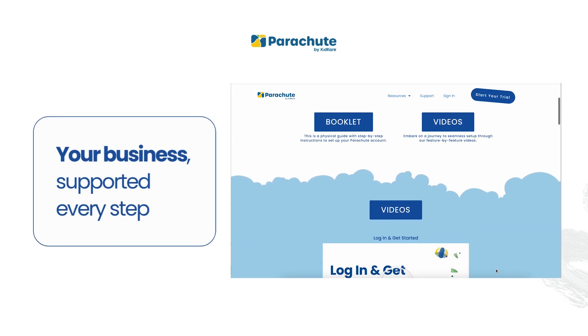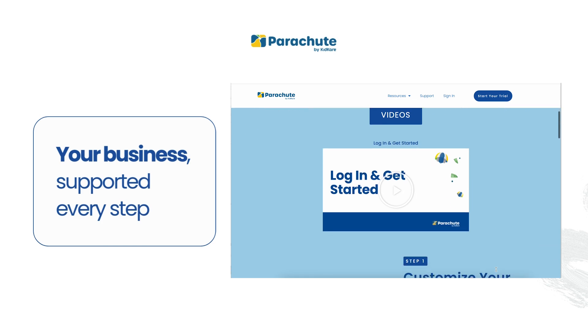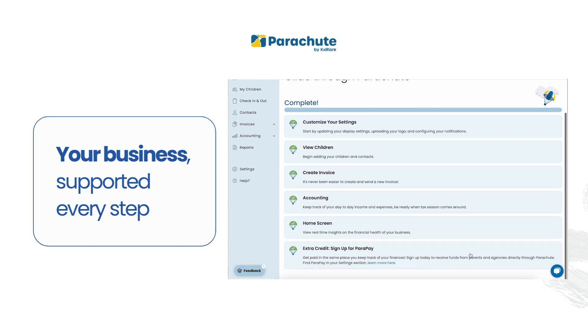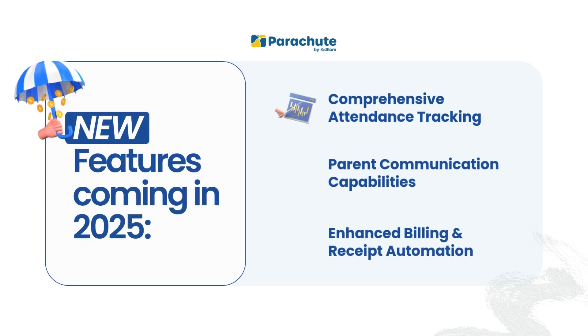We know that new tools can be overwhelming, so Parachute guides you step-by-step, with resources to support you as you grow. And in early 2025, Parachute will introduce even more to support your child care business, from real-time parent communication to attendance tracking and receipt capture.